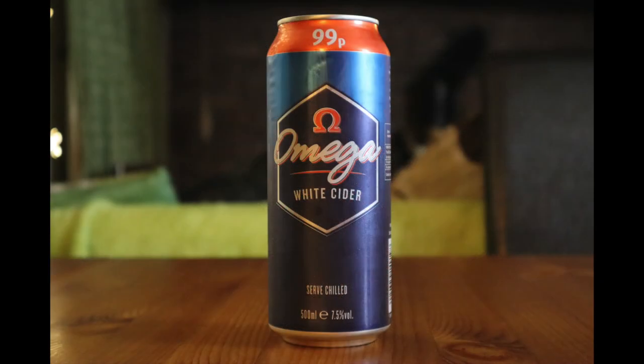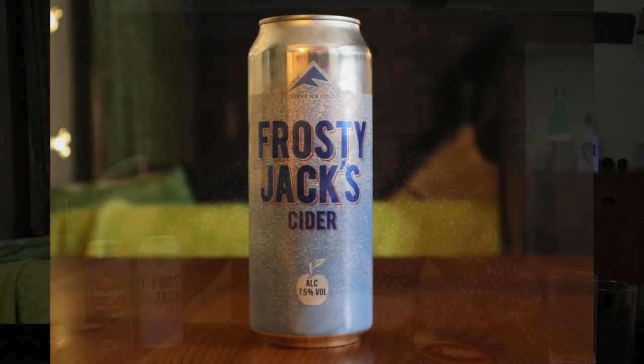Now these are two of the best-selling white ciders in the country — exceptionally popular — and they have a bit of a dodgy reputation. I mean, 99 pence a can, so exceptionally cheap. Some people would say ridiculously cheap. And again, the same for Frosty Jack's.